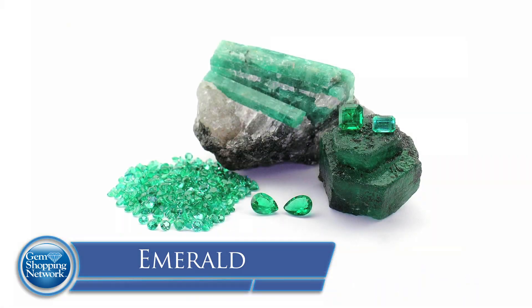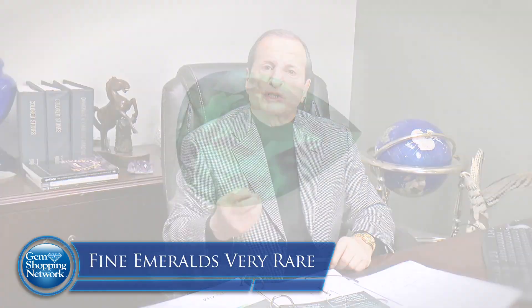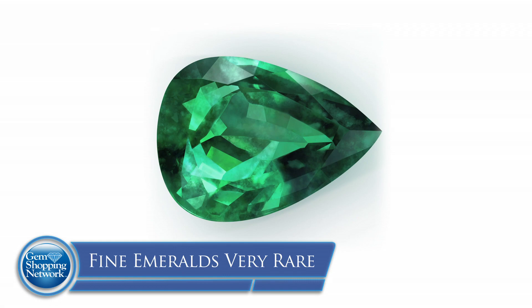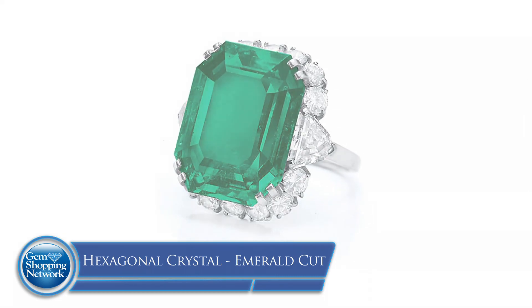The first stone we're going to talk about is emerald. Emerald is one of the top four: emerald, ruby, sapphire, and diamond. It's a magnificent, sought-after stone that gets its color from traces of chromium and vanadium. There are also inhibitors of size and clarity, which is why emerald is a type 3 stone in the gem world. To find an emerald with rich deep blue-green color that is also clean is very, very rare. There's a glut of low-end and mediocre emeralds, but a dearth of that fine emerald with the rich color and deep tone. Emerald is usually cut as an emerald cut because it's a hexagonal crystal — called step cut in the gem world.